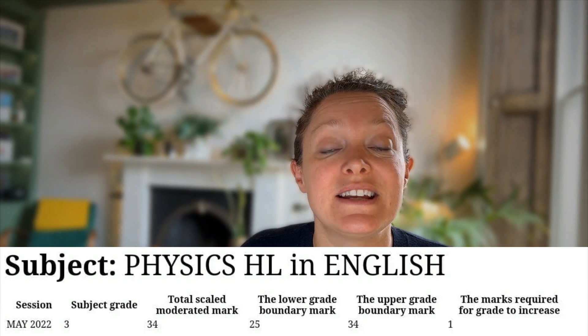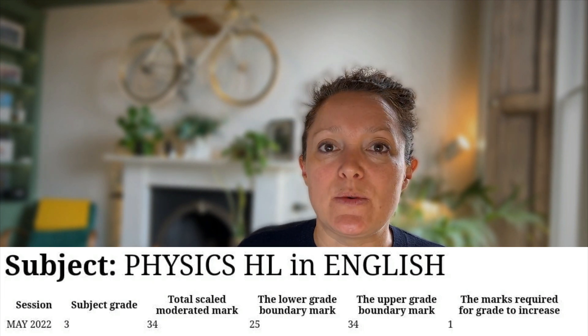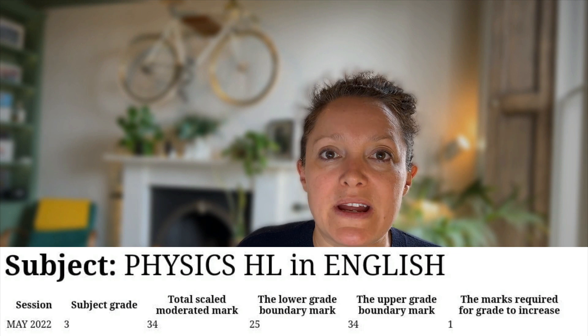...from which your mark lies, and then the key number at the end is how many marks are required for the grade to increase. If this number is between one and three, then you might consider a remark in IB physics.